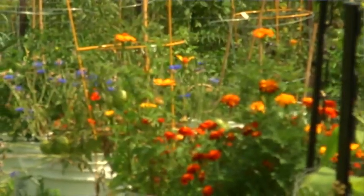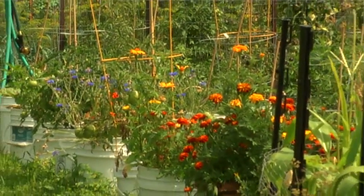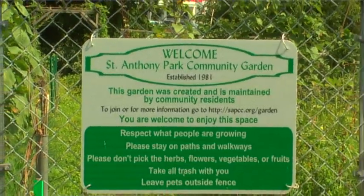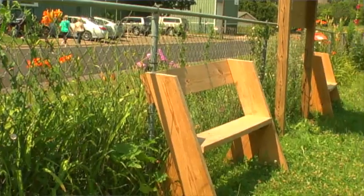A lot of people maintain the same plot year after year. We have a plot that we've had for over ten years. We have a lot of raspberries in there, some tomatoes and peppers and onions. The garden was started in 1981, initially started by a group of neighbors.